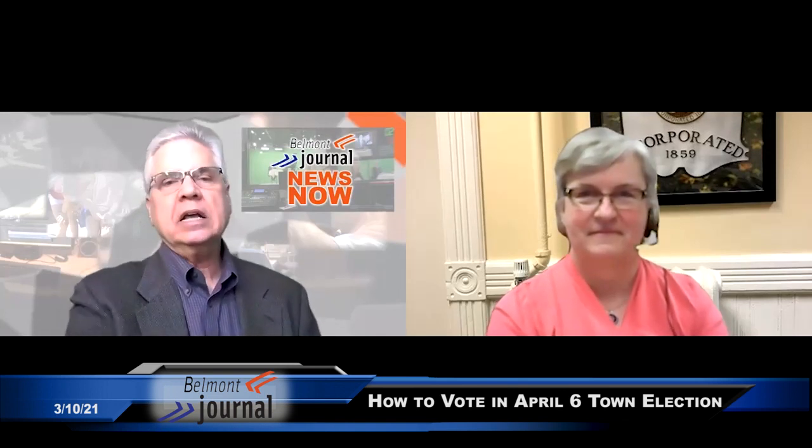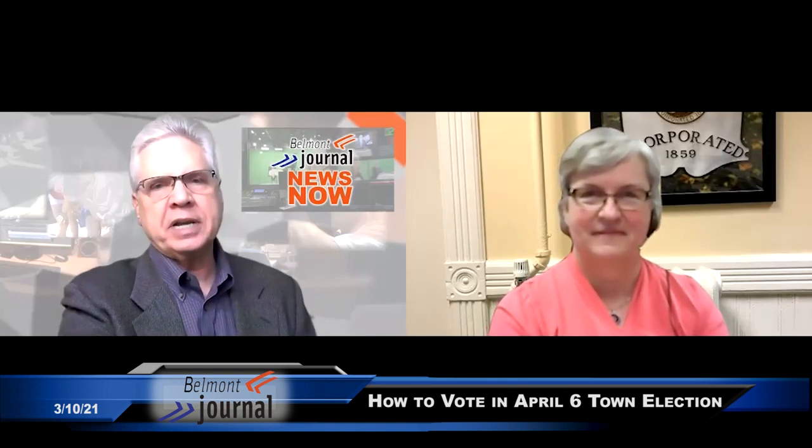Hello, everyone. This is News Now from the Belmont Journal, and we're joined today by Ellen O'Brien Cushman, Belmont's town clerk, to talk about how to vote in the April 6th town election. I'm your host, Mike Crowley. Thank you so much for joining us, Ellen.